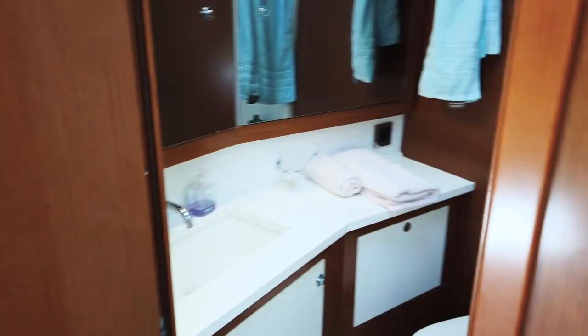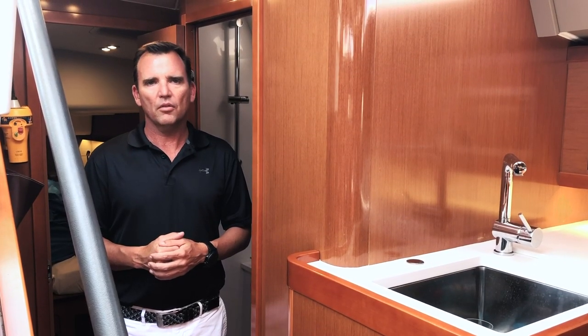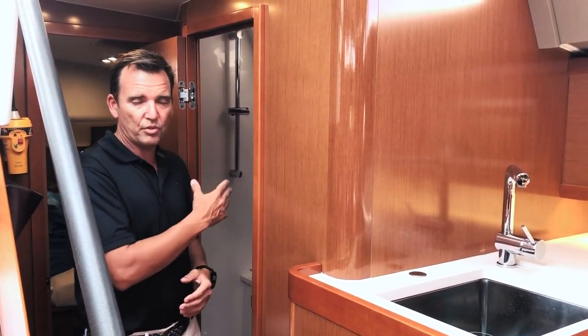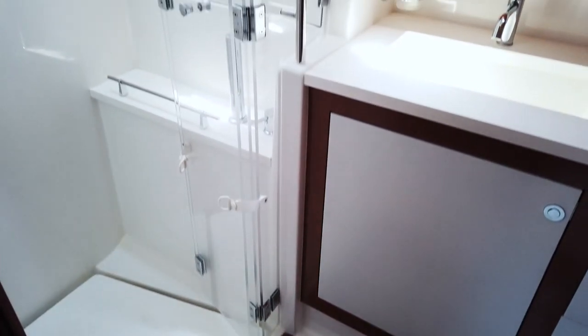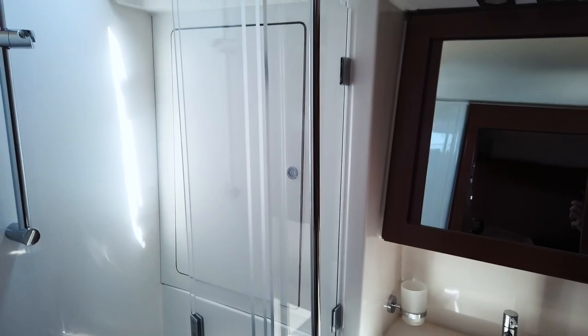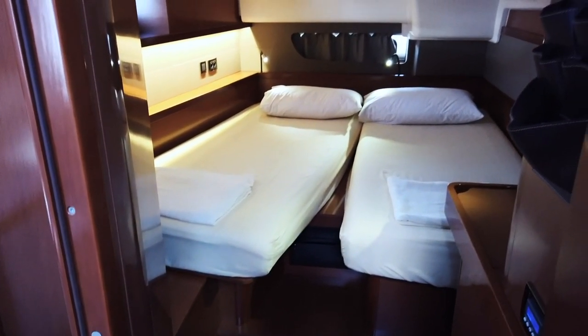Accompanying the master cabin is a beautiful ensuite with its own separate shower and electric head. All of the bathrooms on board Aquabit 6 are of a really nice proportion — separate shower with screen, nice vanity, and plenty of space to put your toiletries, plus an electric head. There are three bathrooms on board in total, plus one forward for the crew with its own shower and its own head.